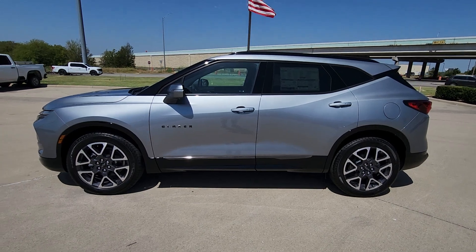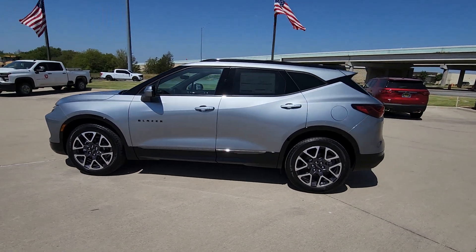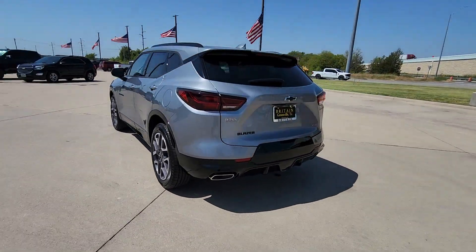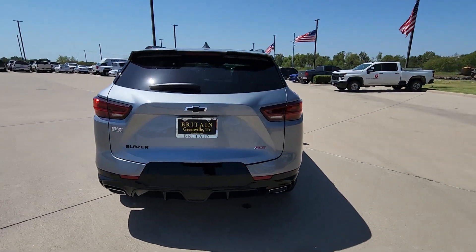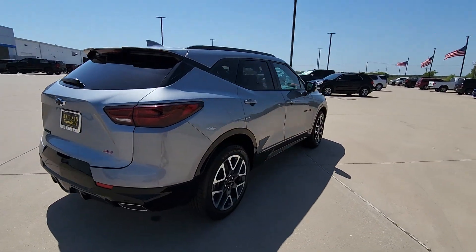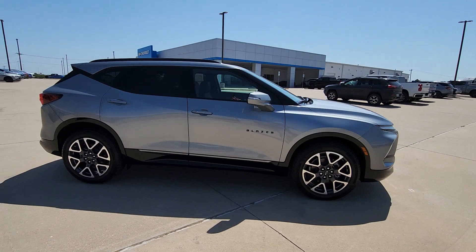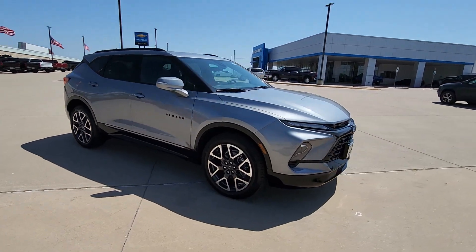Introducing the 2023 Chevrolet Blazer. Here's a sporty Blazer that delivers family-friendly comfort and pleasing driving manners. Convenient, spacious, and equipped with desirable safety and infotainment tech, it brings style and satisfaction to all your adventures.